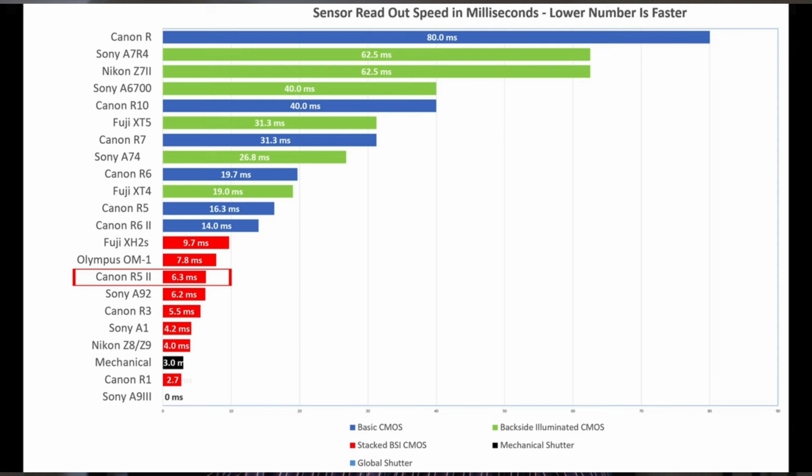The Sony a9 III, which has a global shutter, has zero milliseconds lag — complete sensor readout with no time to spare. The R1 is at 2.7ms, mechanical is at 3ms, the Nikon Z8 and Z9 are at 4ms, the Sony a1 is at 4.2ms, the Canon R3 is at 5.5ms, the Sony a9 II — which came out around 2018-2019 — is at 6.2ms, and the new Canon EOS R5 Mark II is at 6.3ms.